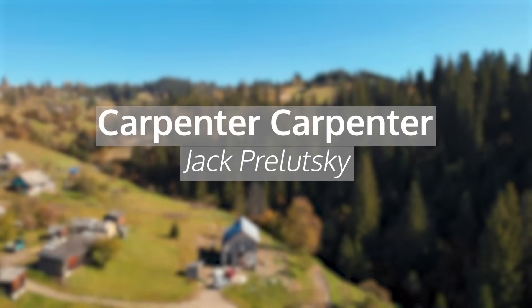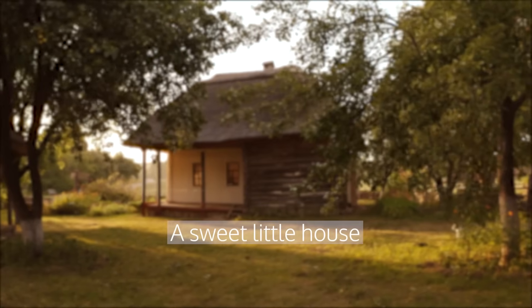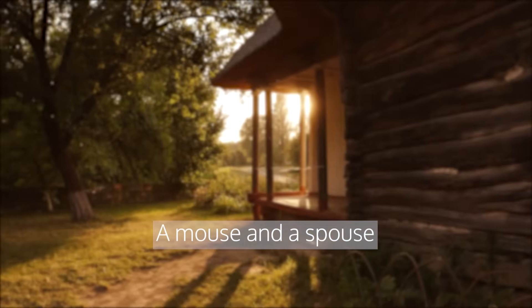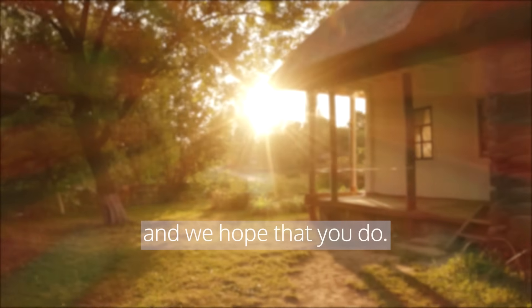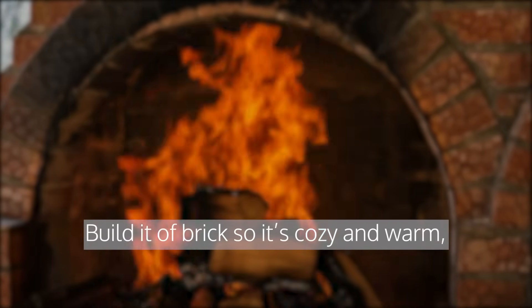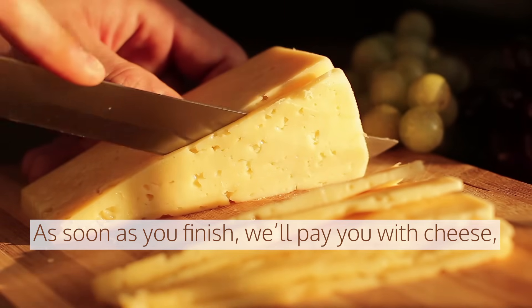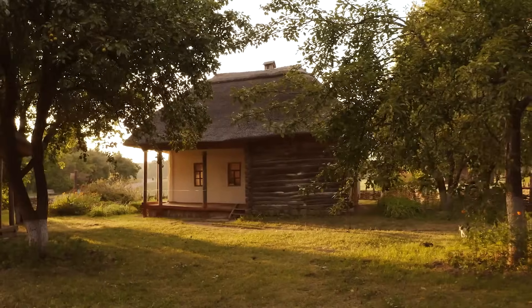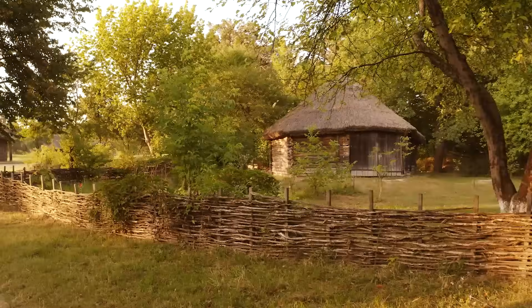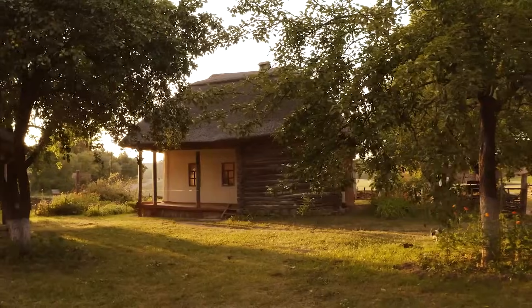Now let's look at another poem by Jack Prelutsky called 'Carpenter, Carpenter': Carpenter, Carpenter, build us a house. A sweet little house for a mouse and a spouse. A mouse and a spouse and a family, too. We know that you can, and we hope that you do. Build it of brick so it's cozy and warm, to keep us from harm in a cold winter storm. As soon as you finish, we'll pay you with cheese. Carpenter, Carpenter, build our house, please. Can you picture the cozy house for the mice? The words sweet, little, cozy, and warm are words that make us imagine a safe, warm little place.